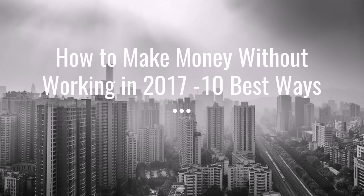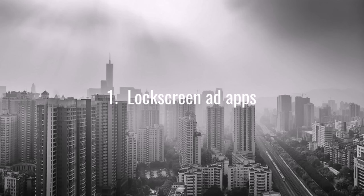The first one is something that will make you a little extra money on your phone: lock screen ad apps. These basically take your lock screen on an Android phone — they're not available for Apple phones right now — but because the requirements for apps are a little more lenient on Android, we have these apps that allow you to put ads on your lock screen. So when you swipe it, instead of just seeing an image you see some ads, and then they pay you monthly or whenever you want to cash out from the points you earned.